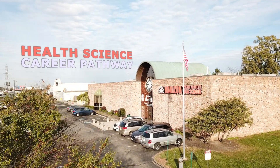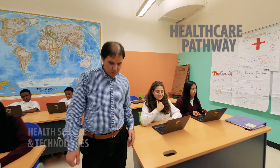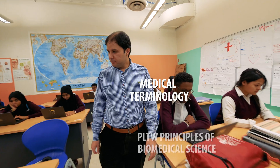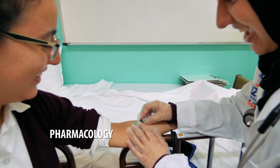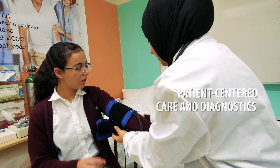Health Science Career Pathway. Healthcare Pathway students may take Health Science and Technologies, Medical Terminology, Principles of Biomedical Science, Human Body Systems, Pharmacology, Medical Technics, Patient-Centered Care, and Diagnostics courses.